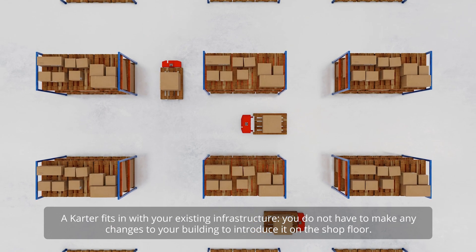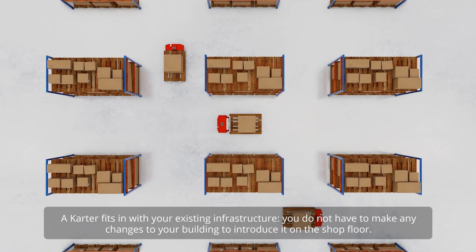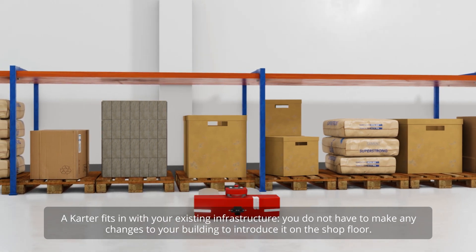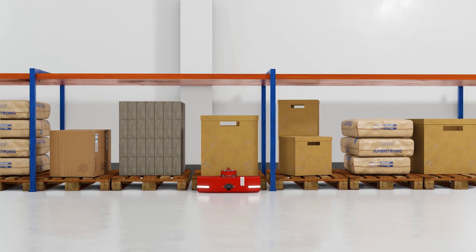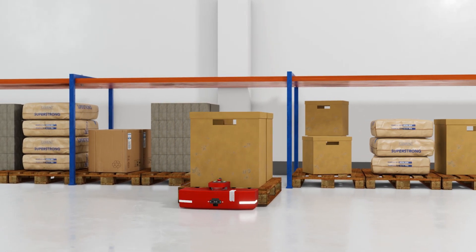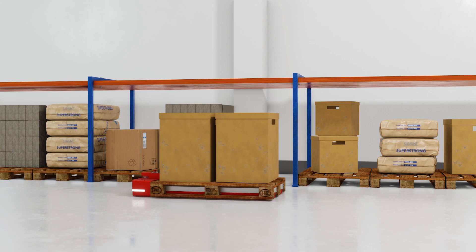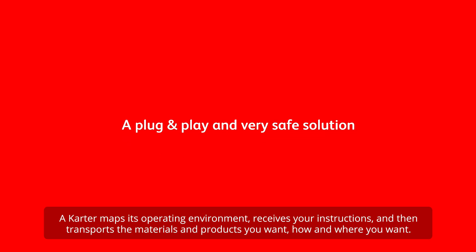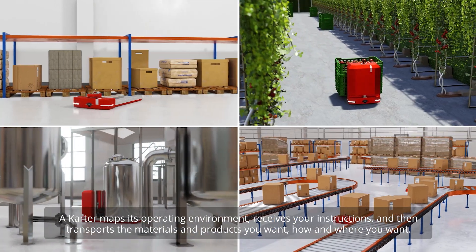A CARTA fits in with your existing infrastructure. You do not have to make any changes to your building to introduce it on the shop floor. A plug-and-play and very safe solution — a CARTA maps its operating environment,